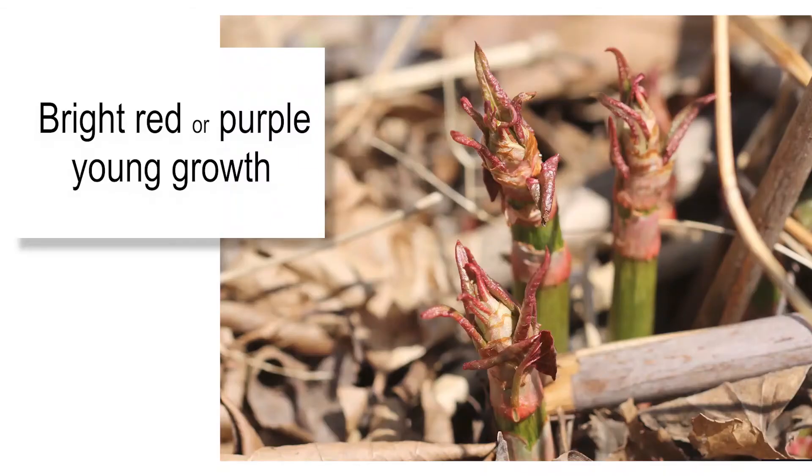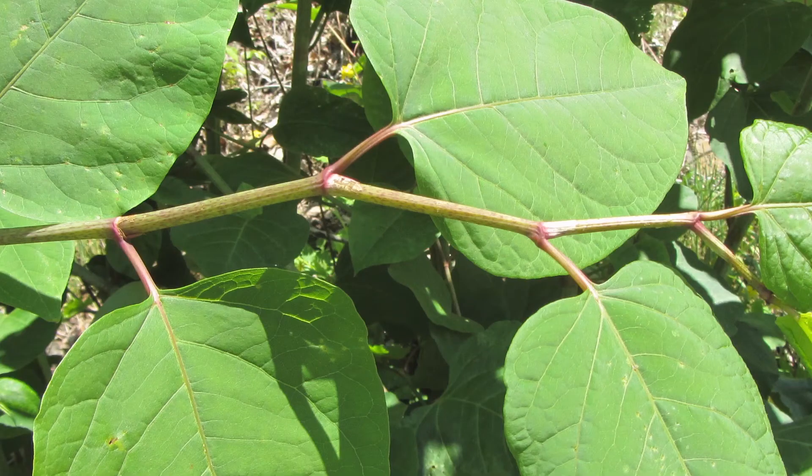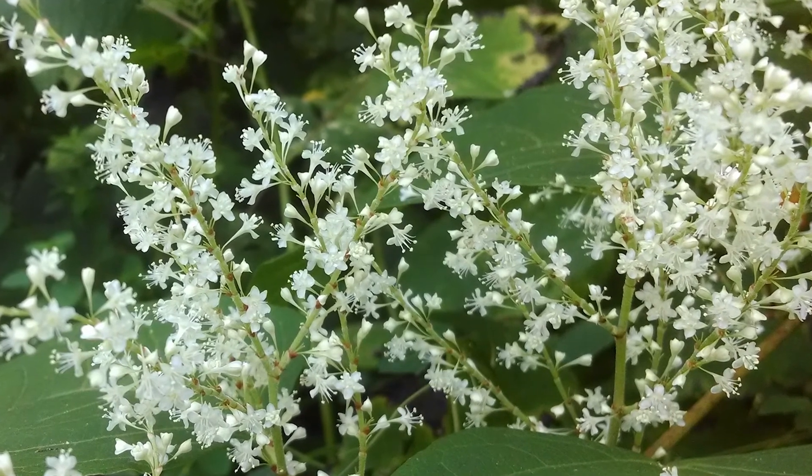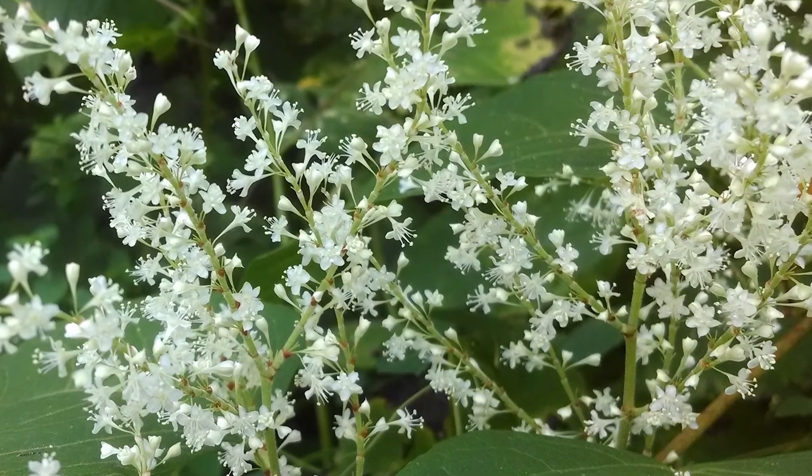The first step in controlling knotweed on your property is positive identification. To review, be on the lookout for bright red or purple young growth in early spring, and alternately arranged, sometimes zigzagging spade or heart-shaped leaves in mature stands. In late summer, knotweed will have white or pale green flower clusters sprouting from the nodes. Once you have positively identified Japanese knotweed or its close relatives, it is time to start control measures against this aggressive invasive plant.